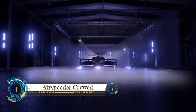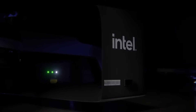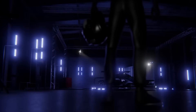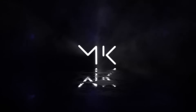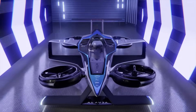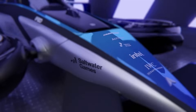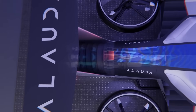Air Speeder unveils the Air Speeder MK4, the first crewed version of its flying racing car. Designed and built in Adelaide, South Australia, the Air Speeder MK4 is the world's fastest hydrogen-electric vertical takeoff and landing aircraft, capable of reaching a top speed of 360 kilometers per hour — 225 miles per hour — in just 30 seconds from a standing start.